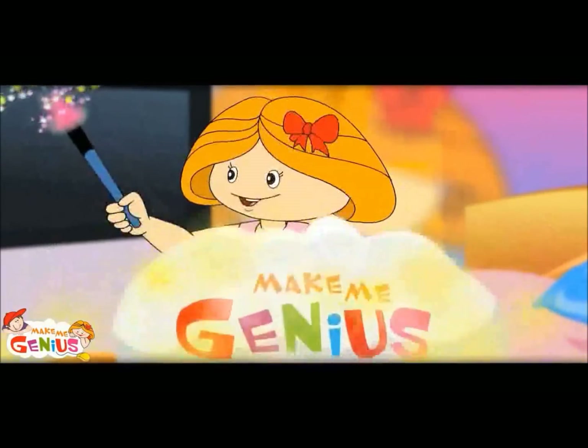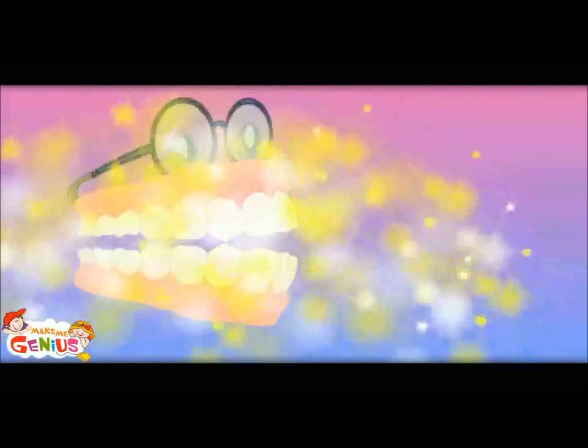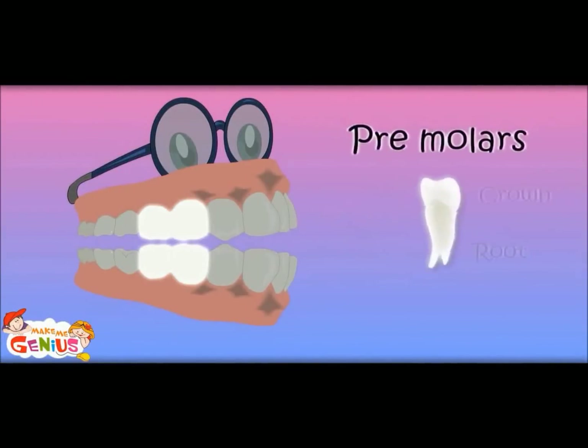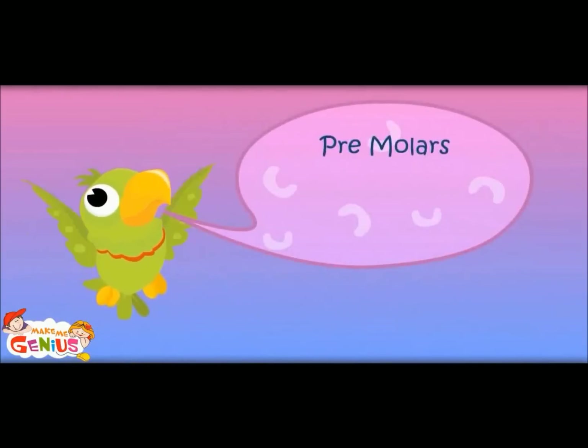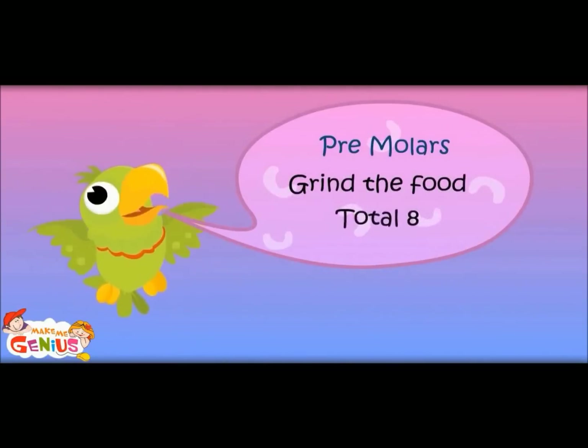Now let us move from canine to premolar teeth. Next to canine are premolars. They grind the food — they make the food pieces smaller. Two on each side, so four on bottom and four on top. Premolars grind the food. Total eight.